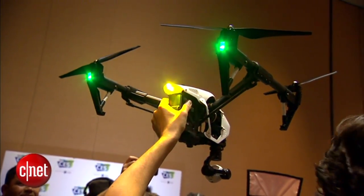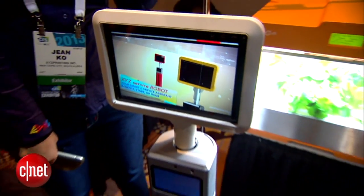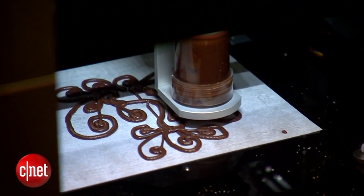The newest tech being unveiled at this year's Consumer Electronics Show is smart, connected, and often times quirky. As you can see here, we have a feed printer.